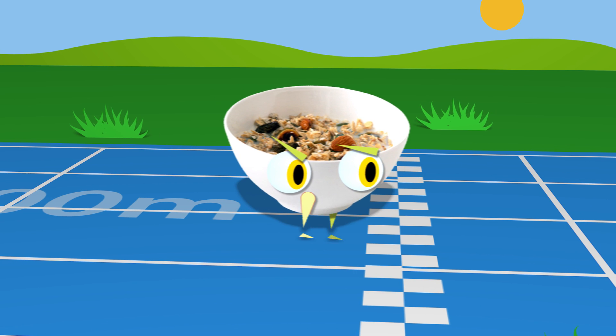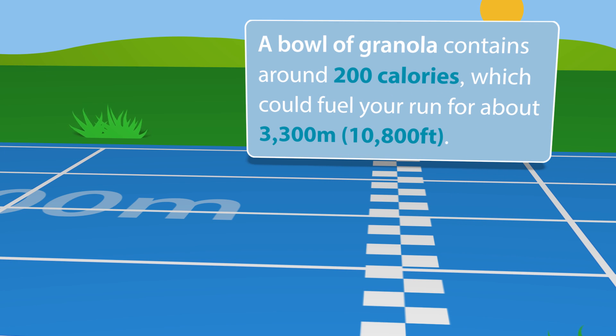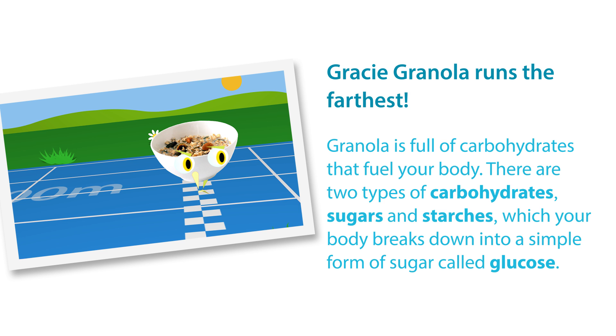A bowl of granola contains around 200 calories, which could fuel your run for about 3,300 meters or 10,800 feet. Gracie Granola runs the farthest. Granola is full of carbohydrates that fuel your body.